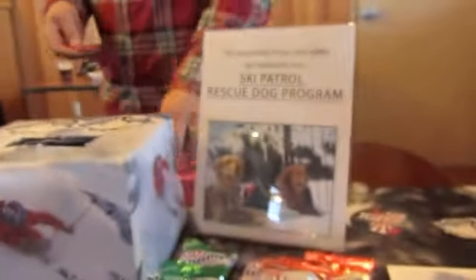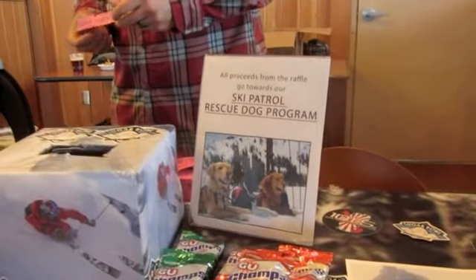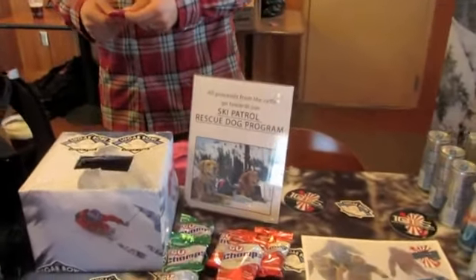The Sugar Bowl ski control rescue dog program — I'm going to throw in 20 bucks right now. If Link's going to give me a few raffle tickets, I think we can do that. We've got a few extra.